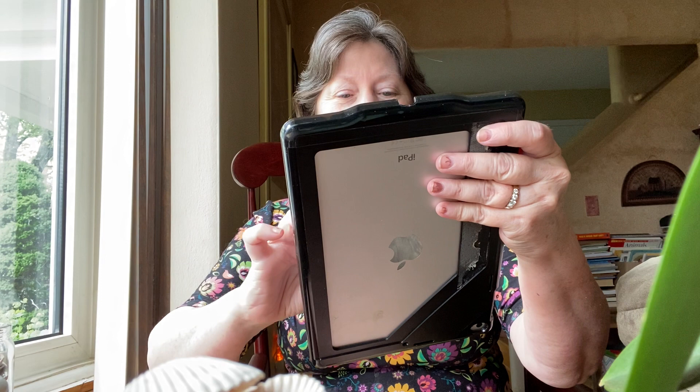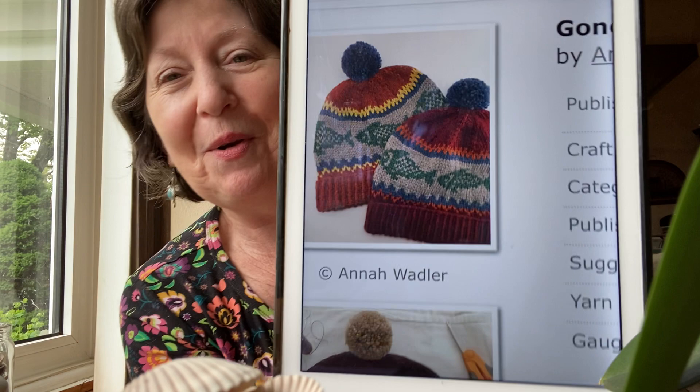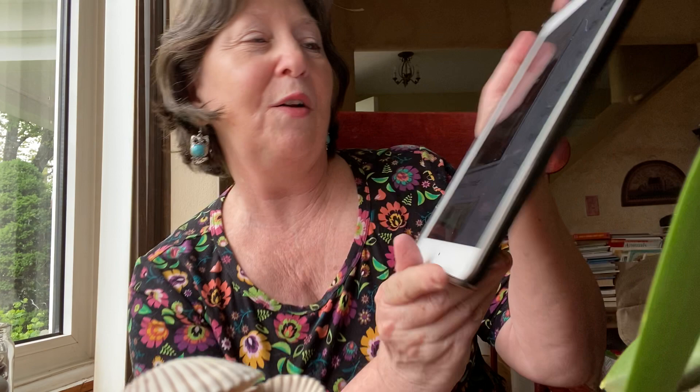And I think one more: Gone Fishing Beanie. I like this a lot by ANNAH. Today is our granddaughter Anna's 15th birthday — happy birthday, Anna. I like this a lot; I love the colors. I love the way the yellow really stands up against the gray background. Anna Wadler — that is a $3 pattern done in a DK weight yarn.